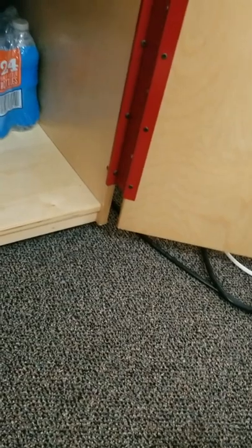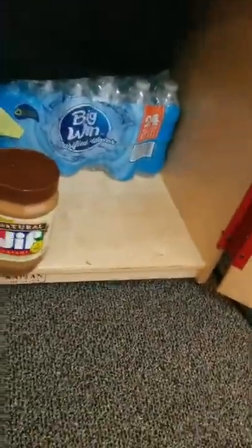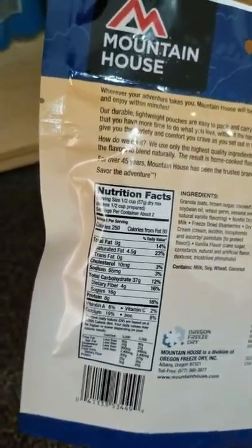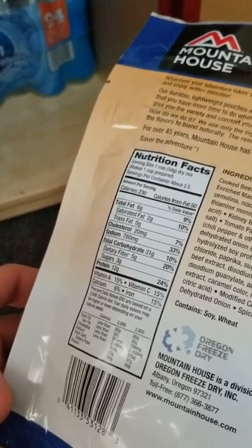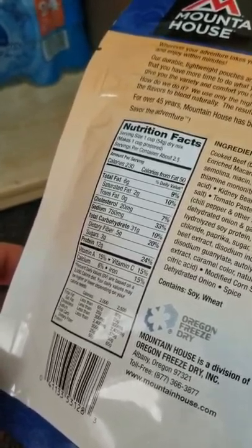Moving on to food — I've got some Mountain House in here. This is Mountain House chili mac with beef; I haven't tried it yet but I'm planning to soon. I did have the breakfast scramble and wasn't a big fan. I also have two Mountain House granola with milk and blueberries — I do like these. You don't even have to add water; you can eat it right out of the pack. It's got a fair amount of calories, a lot of carbs, some protein, and some fat, and it tastes good.